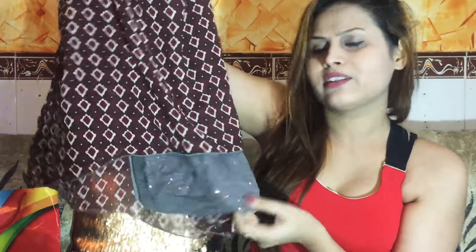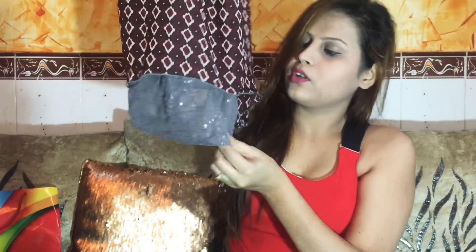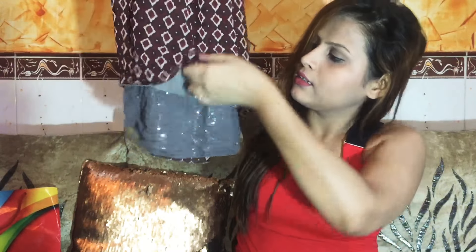The next thing was chosen by my husband for me. It doesn't look as good on camera but when I wore it, it looks pretty decent for a casual day outing. It's pretty loose, no brand, simple with long sleeves and a very soft material. It also has some sequin detail underneath. This is again for rupees 200.